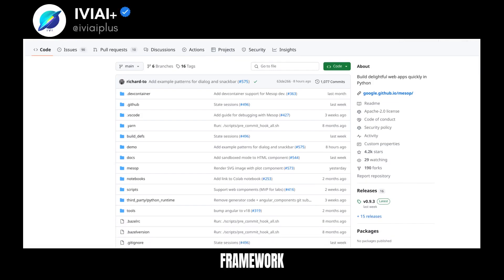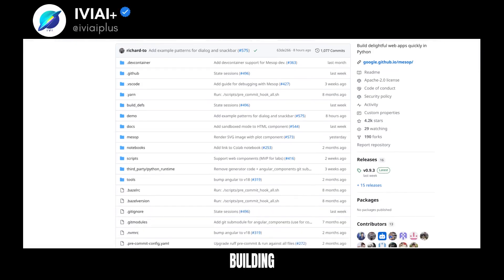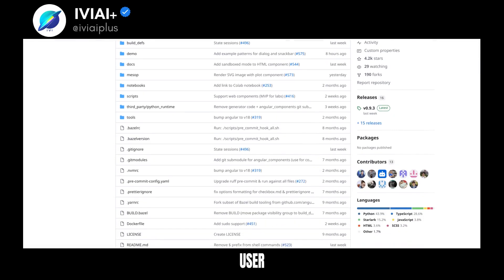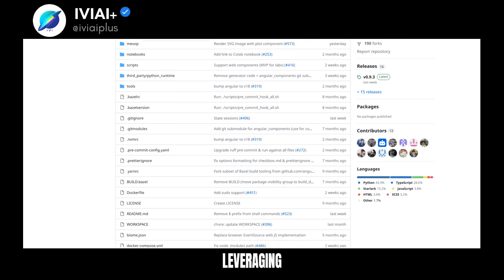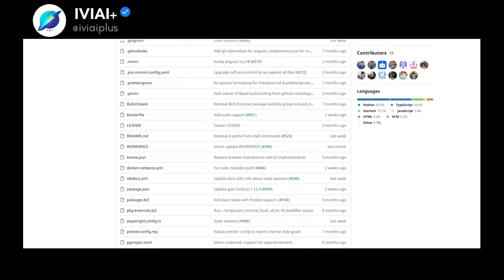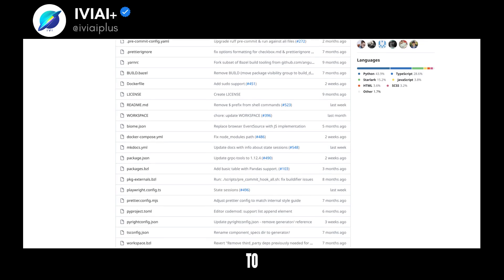Google's Python UI framework is a powerful tool for building AI/ML applications. It allows developers to create user-friendly interfaces with ease, leveraging the strength of Python for machine learning tasks. The framework is designed to be simple, efficient, and easy to use.